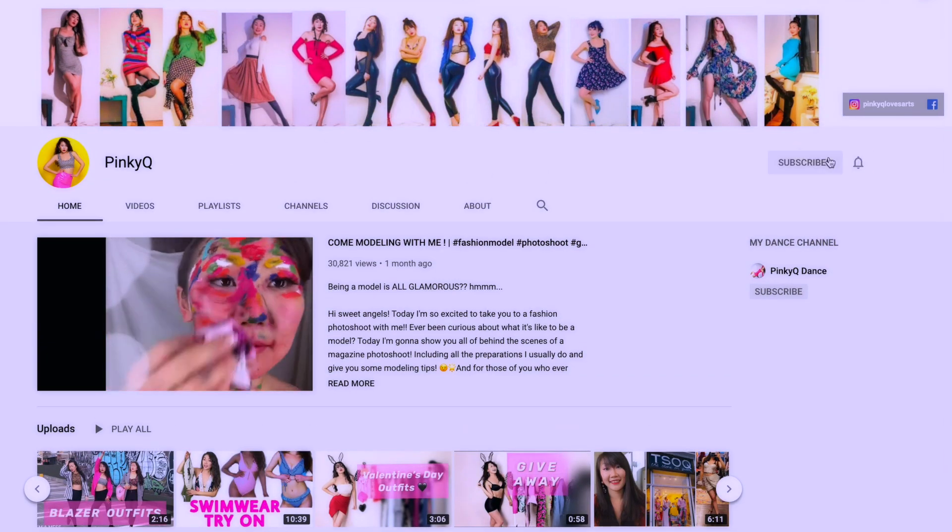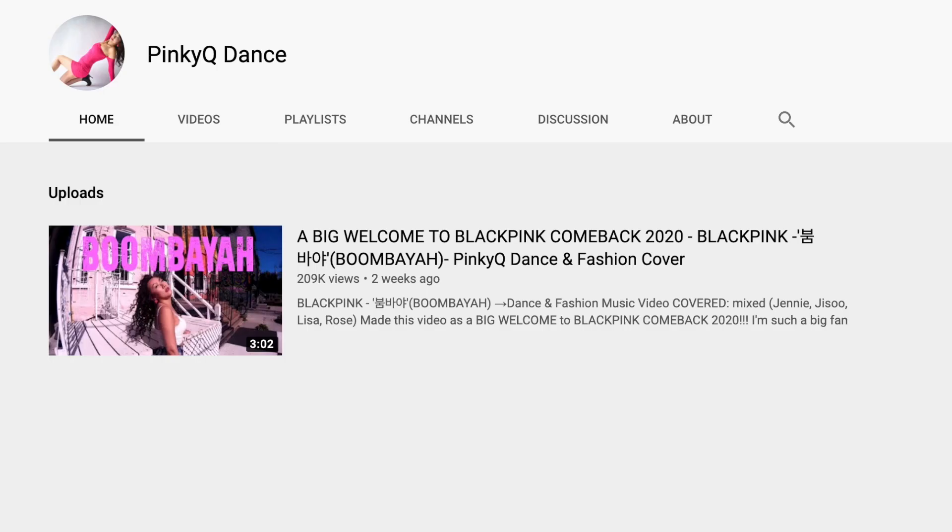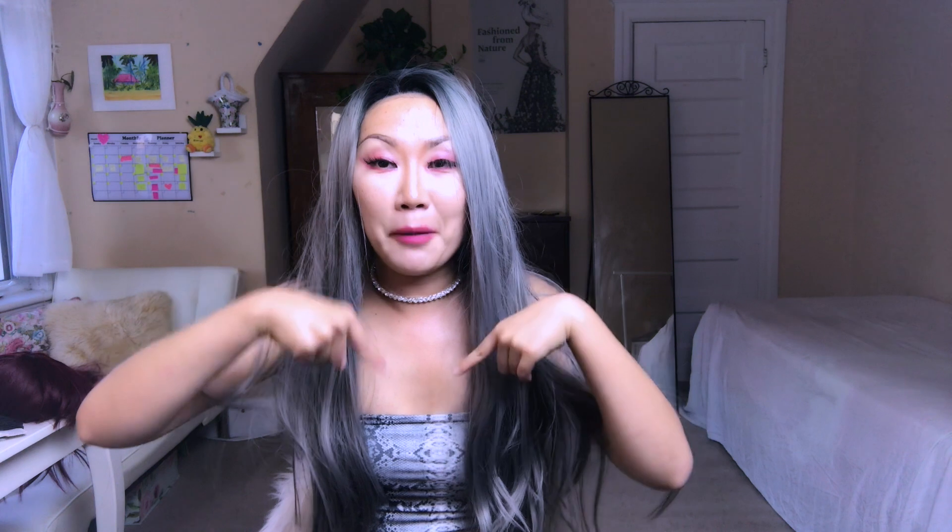I'll link both wigs down below in my description and also provide some other colors I really loved but didn't buy — these two are my first ever wigs! In the future I think I'll wear wigs more and more. If you liked today's video, please leave a like, leave a comment recommending other brands or colors you love, and subscribe to my YouTube channel. I also have my Pinky Q Dance channel linked below. See you next time, bye!